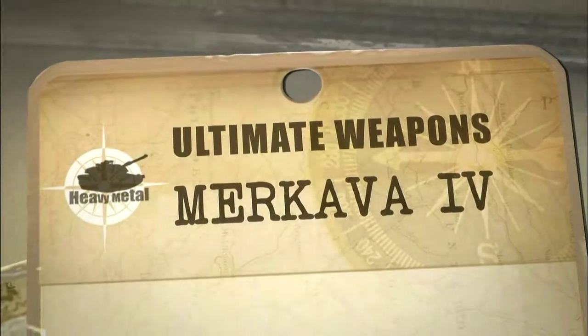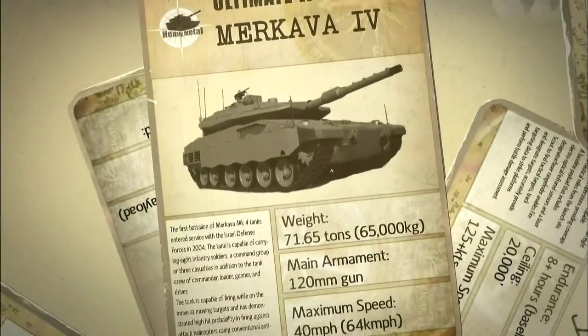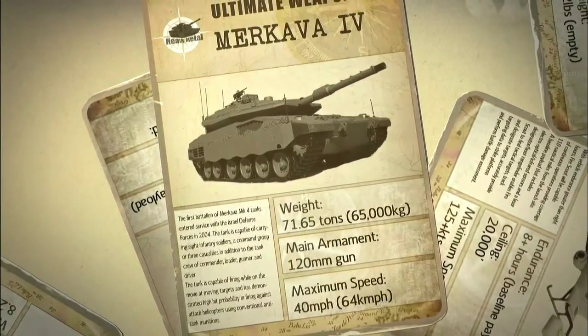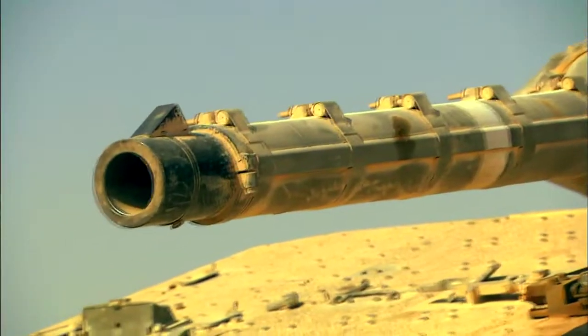Number 10 in our heavy metal countdown is the Merkava Mark IV, a versatile tank from Israel that carries troops and equipment at speed, with a strong emphasis on crew survivability. All tanks are a blend of mobility, firepower, and protection. With the Merkava IV, what is taken to the utmost is protection.